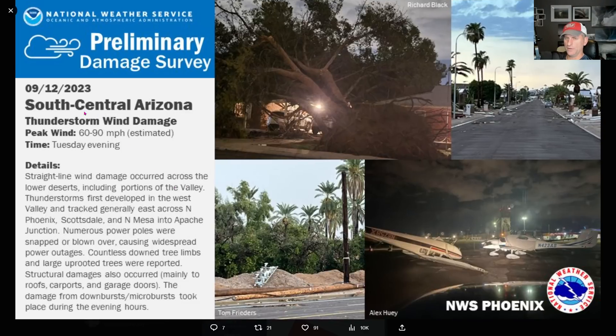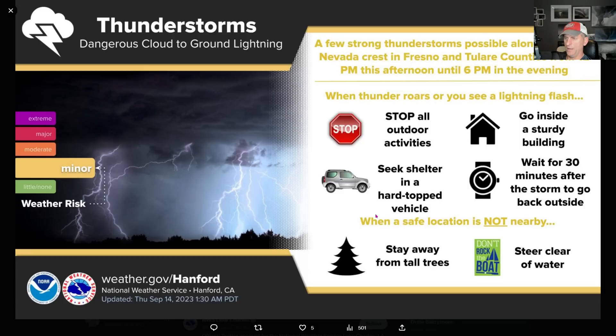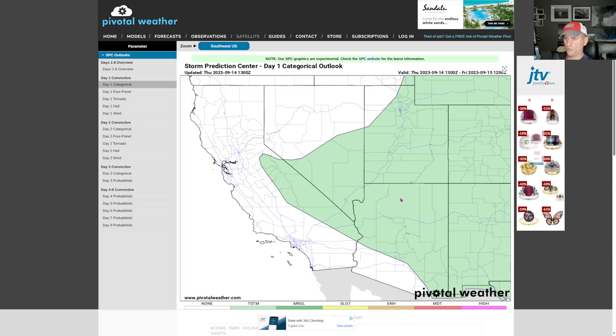Looking at a couple days ago, check out some of these straight line winds - 60 to 90 miles per hour - brought down some trees, flipping some planes out there as well. Interesting stuff with some of the stronger thunderstorm activity across south central Arizona. Phoenix was actually below average yesterday by three degrees, so not bad. The record high was set back in 2000 at 109. This is the National Weather Service Hanford - there's going to be some thunderstorm activity again. You guys know the drill: thunder roars, go indoors, unless you're a storm chaser.